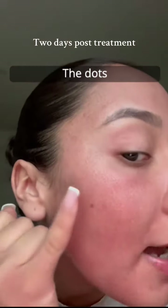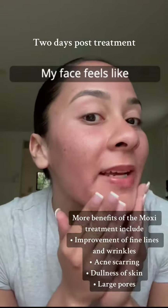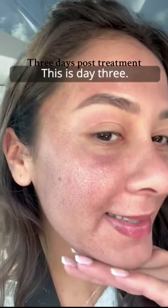I just finished my first ever Moxie treatment — excited to see how this turns out. Day two post-Moxie treatment: the dots — you can see I have the dots going on here. Oh, my face feels like sandpaper right now.